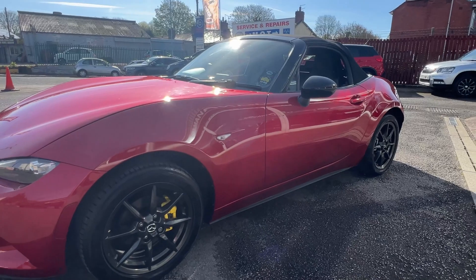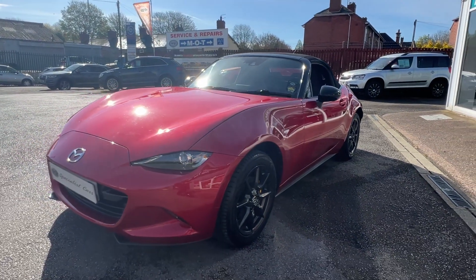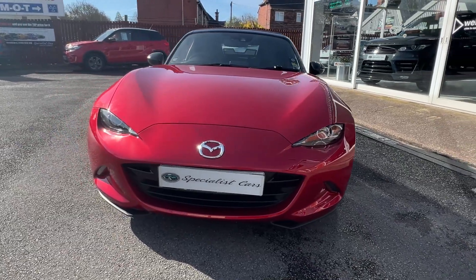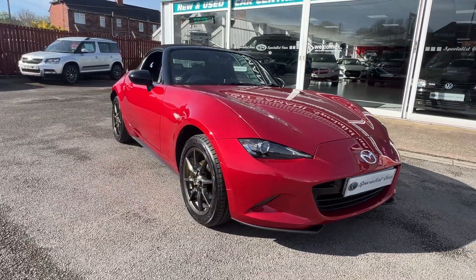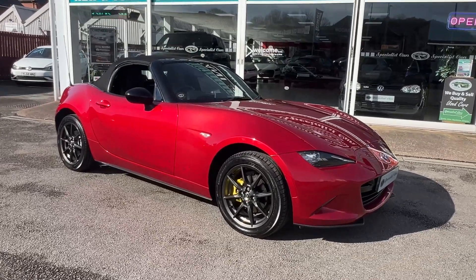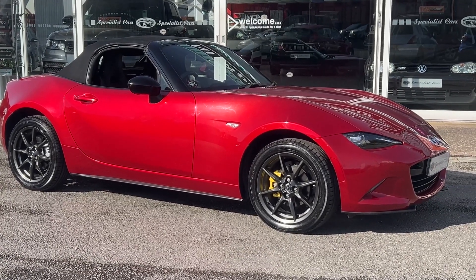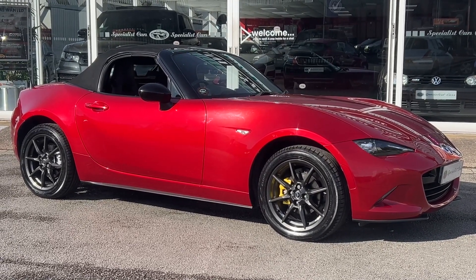So there we have it — our absolutely beautiful one-owner Mazda MX-5 Sport Navigation with just 14,182 miles in this beautiful Soul Red Pearl. Part exchange always welcome, great finance available direct from ourselves — use that online finance calculator to work out your HP deals with low deposit and low monthly payments. You can reserve this car 24/7 on the website if you fall in love with it.